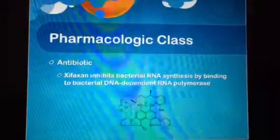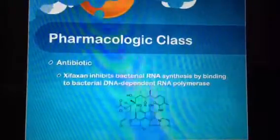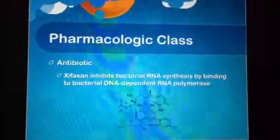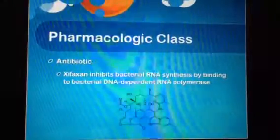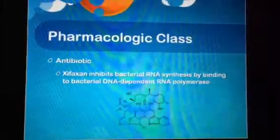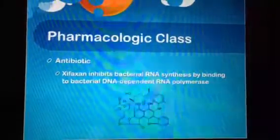The pharmacologic class of Zyfaxan is an antibiotic. Zyfaxan inhibits bacterial RNA synthesis by binding to bacterial DNA-dependent RNA polymerase.